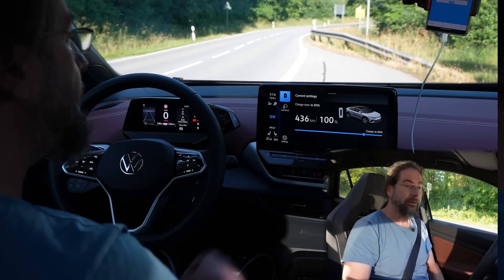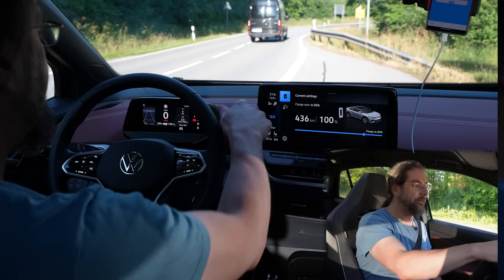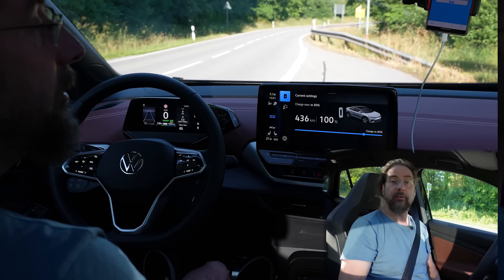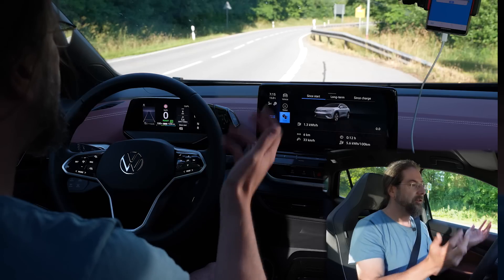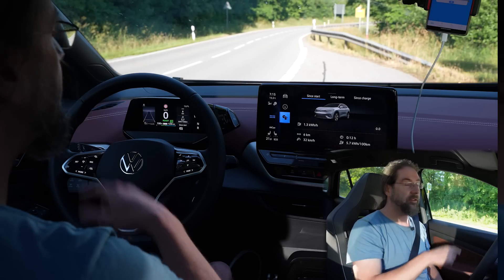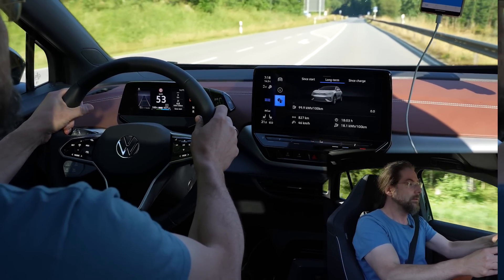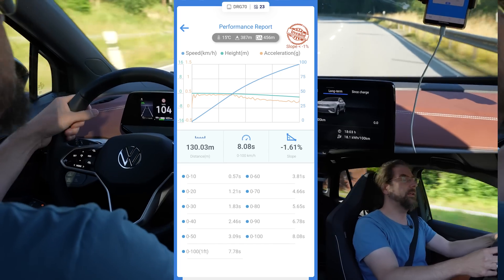Let's do an acceleration test. I'm at 100% state of charge — in a low state of charge it's possible you don't have full power. In the ID.5 you can see the power indicator clearly: when the blue line is full, you have full power. The same applies to regen — right now at 100% charge I don't have full regenerative braking. Going into sport mode, starting from a standstill, and flooring it: 0 to 100 km/h in 8.8 seconds.